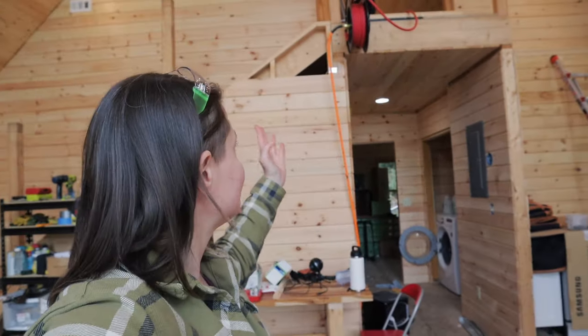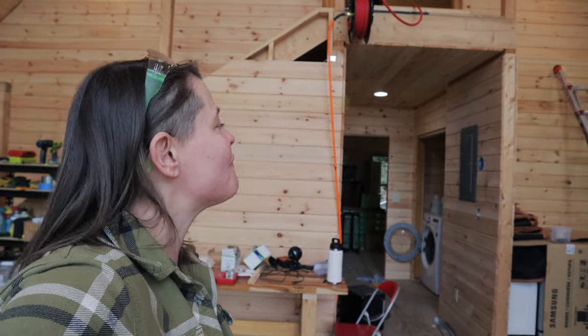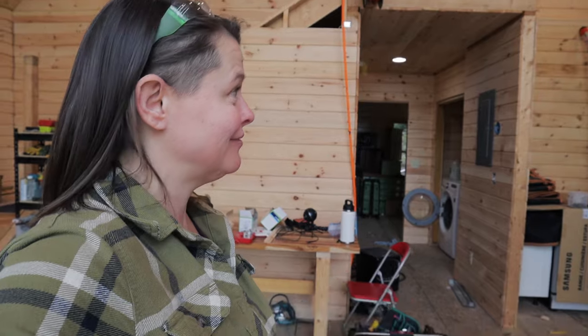We're done — with shiplap — because all we have to do after the pantry is the space above us, and that will be super fast. I really think we're going to be done with shiplap maybe by the end of this episode.